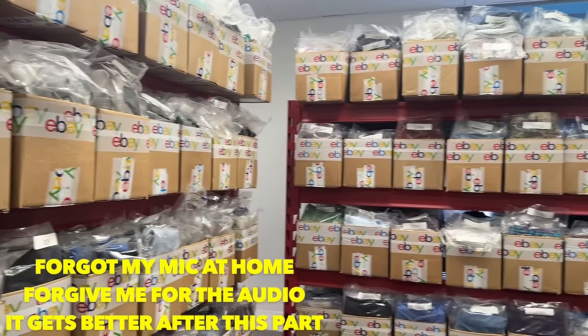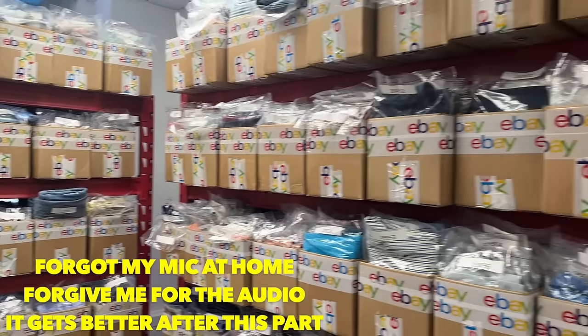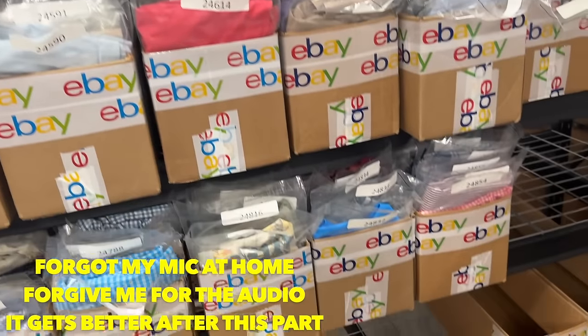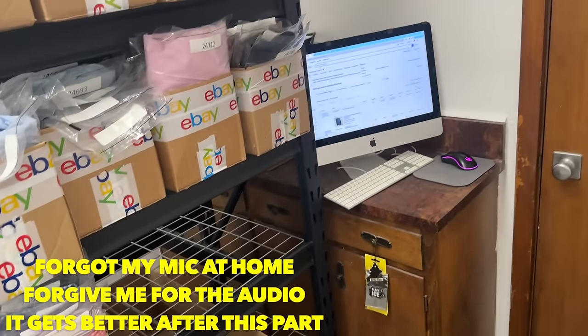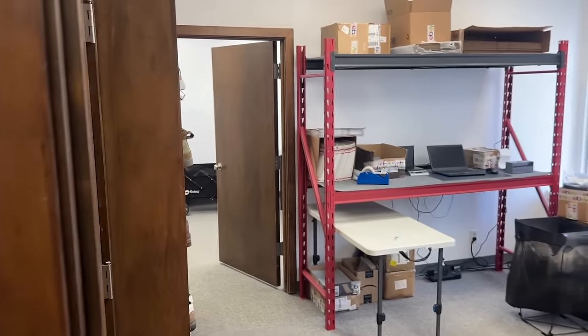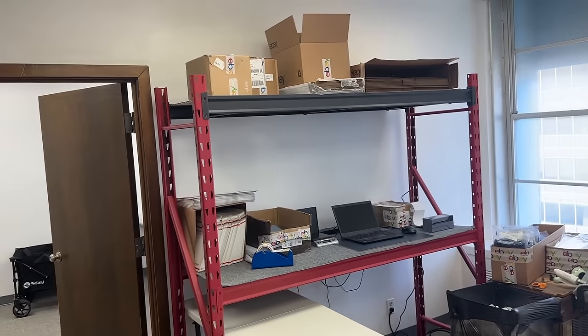First things first, this is the inventory. We have some Husky racks here — five to be exact — and they go all the way up with some spare room at the bottom. I have this all-in-one Mac computer that I use for shipping. Now in this next office we're going to see the shipping station.